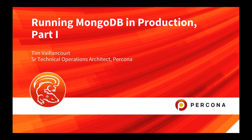I'd like to thank you for attending today's webinar as we talk about running MongoDB in production. This is part one of our series presented by Percona Senior Technical Operations Architect, Tim Valancourt. Take it away, Tim.